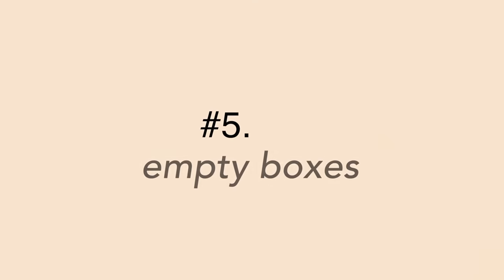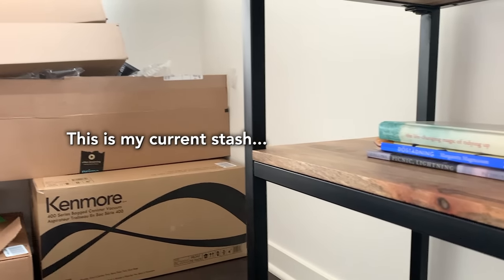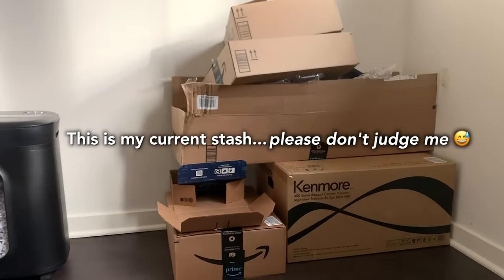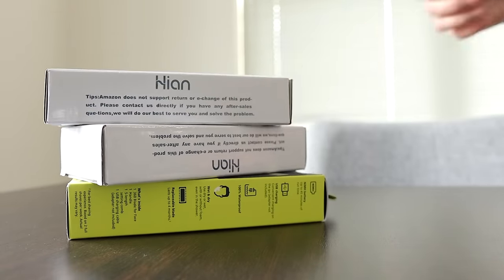Number five is empty boxes. I admit it — I'm a box hoarder. Empty boxes are something I tend to hold onto because I know how useful they can be, but they take up a lot of space. One rule I've set for myself is: unless I have an immediate use for that box and can go put it to use right away, I'm going to recycle it instead. I encourage you to do the same.